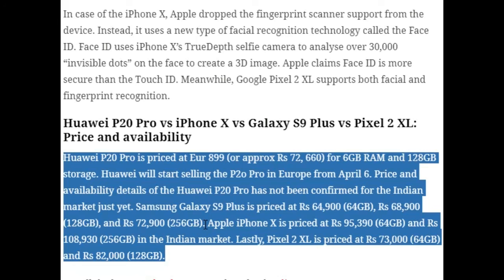So that's the full comparison of the Huawei P20 Pro, iPhone X, Samsung Galaxy S9 Plus, and Pixel 2 XL. Based on these specs and features, you should now have a clear idea of which one to buy. This is Nimish Munishwar signing off — I hope you liked this video. Share it with your friends, hit the like button, and I'll see you in the next video. Bye bye!